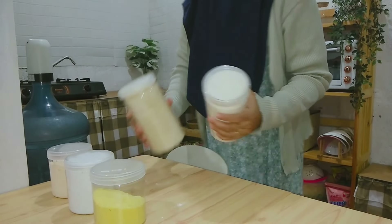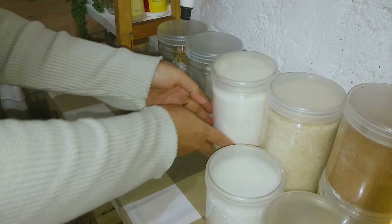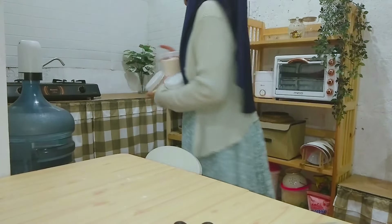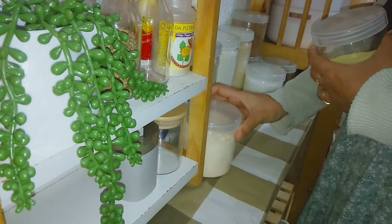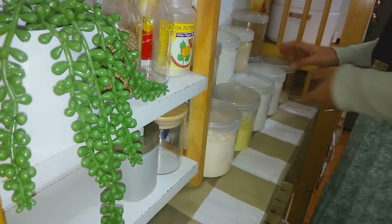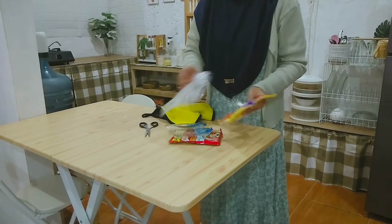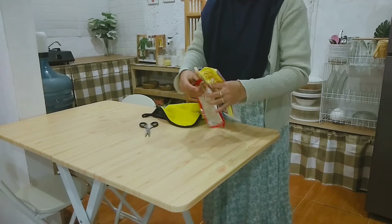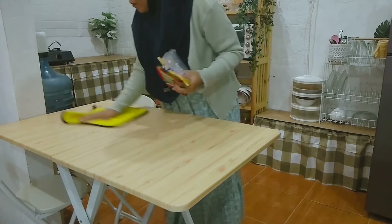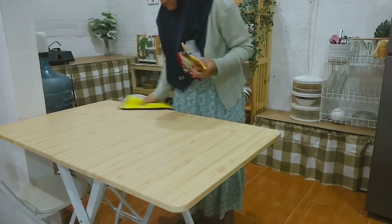Alhamdulillah aku udah selesai refillnya dan untuk toplesnya aku letakin lagi di tempatnya masing-masing. Untuk kebutuhan dapur aku gak banyak ya teman-teman, bumbu dapur kering juga aku gak punya banyak. Kayak kemiri, aku gak pernah nyetok, kalo lagi butuh aku belinya dadakan aja. Soalnya kalo aku nyetok juga jarang banget dipakainya, daripada gak dipakai lama-lama rusak, malah dibuang kan mubazir.